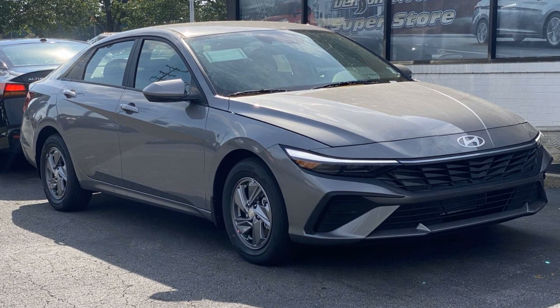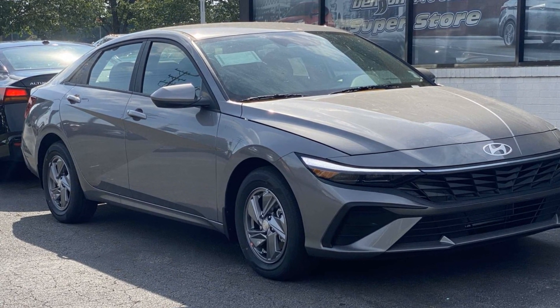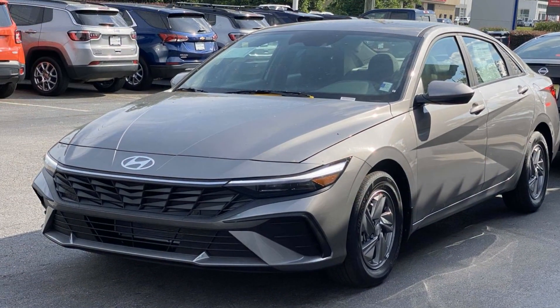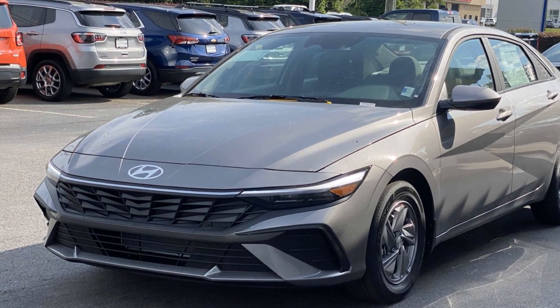2024 Hyundai Elantra. This sedan combines safety and comfort with style and performance. It includes ample space for all passengers and comes with the following features.